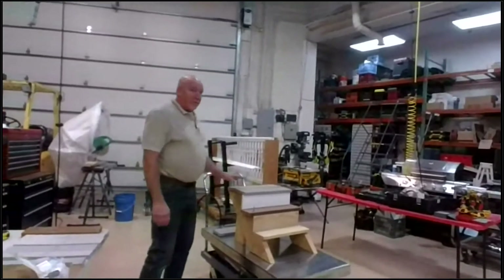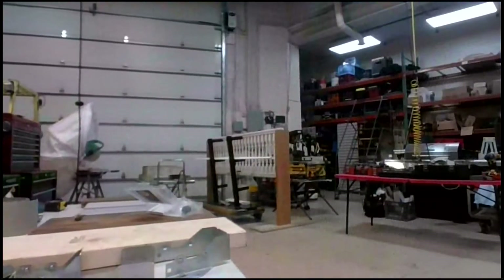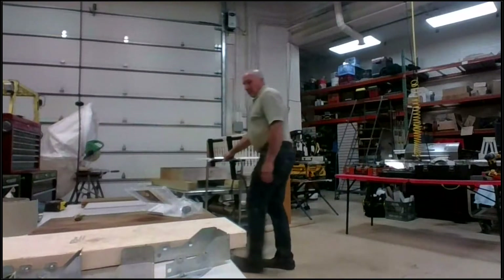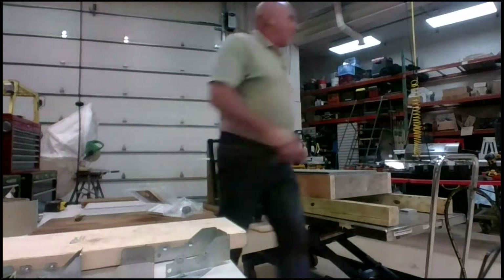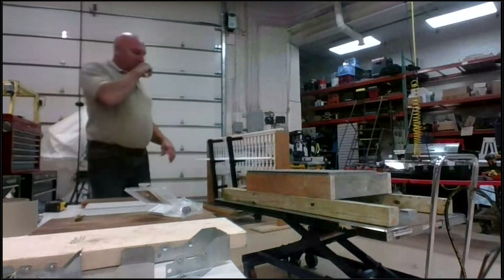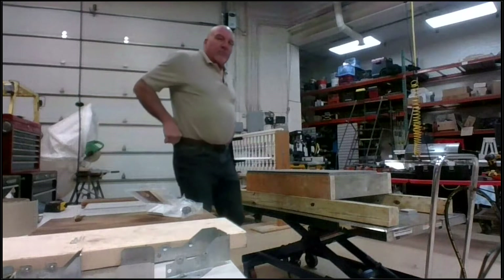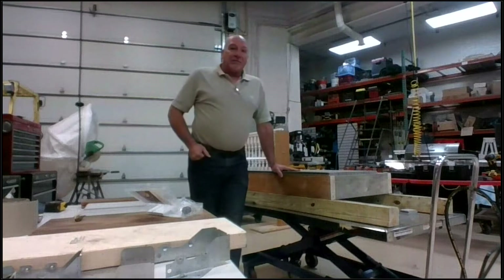Let's move on to flooring. John has so kindly built us a mock porch, and we'll be able to talk in real life about problems you may be experiencing. The material on the porch mock-up is Koma composite decking, just because there was a lot of it and it's easier to use. We're going to start right back at construction techniques.